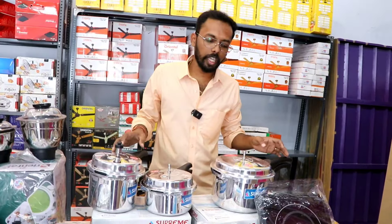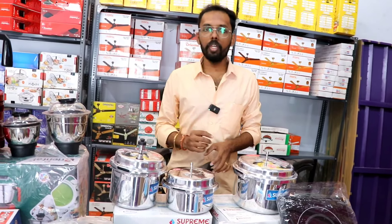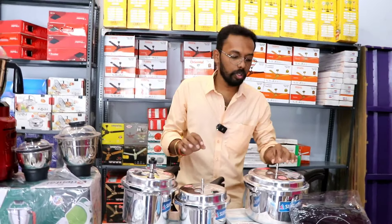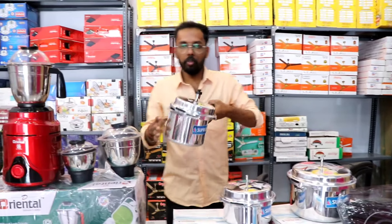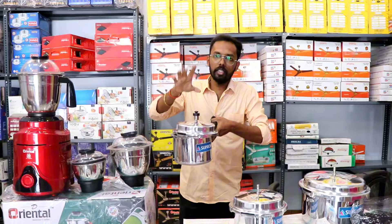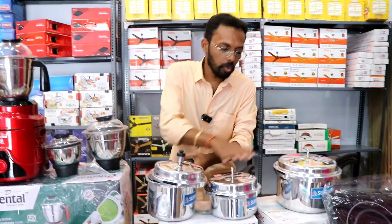You can bring three cookers. You get two or three cookers in the set. If you don't have a whistle, you can't use them properly. The cooker comes with the cap, the nozzle, and the whistle — all included.